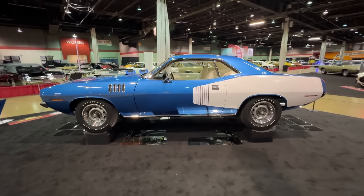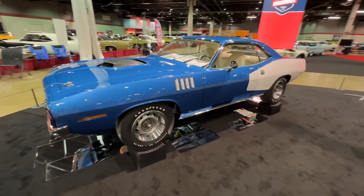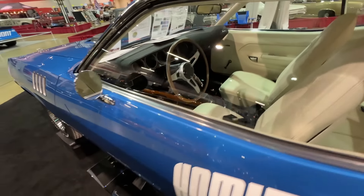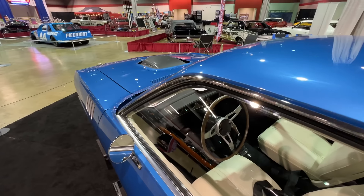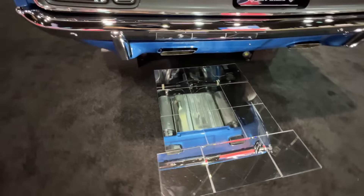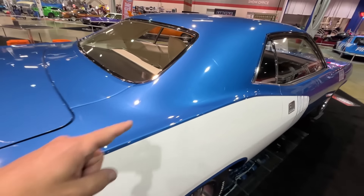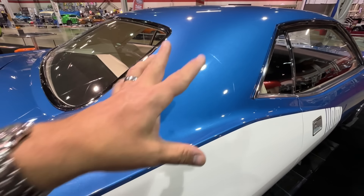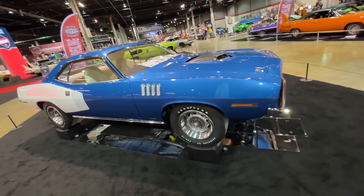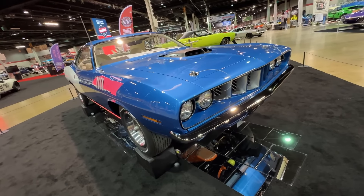Take a look at this: a 1971 Hemi Cuda, 426 Hemi, four-speed, B5 blue, white interior with a white billboard stripe, pistol-grip four-speed, and the shaker hood. Just a stunning, stunning-looking car — another one restored by Apex who did a great job on it. There was a great discussion today about getting the B5 blue color accurate, since paint technology has changed so much. Not one of the high-impact colors, but a beautiful, amazing car.